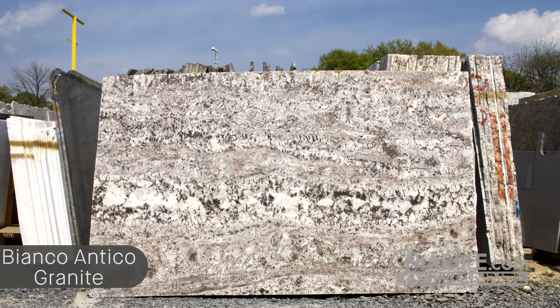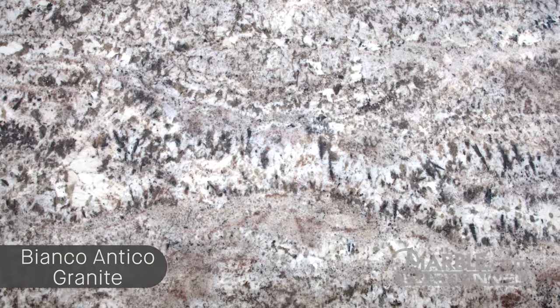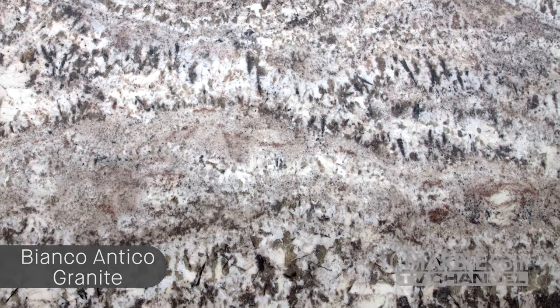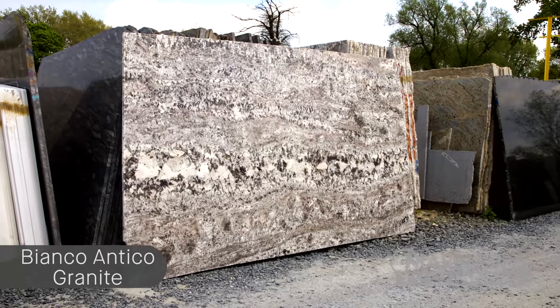Bianco Antico is a beautiful and elegant white granite that is quarried in Brazil. This beautiful natural stone is recognized as having gray quartz deposits, hints of burgundy garnet, and black mica.